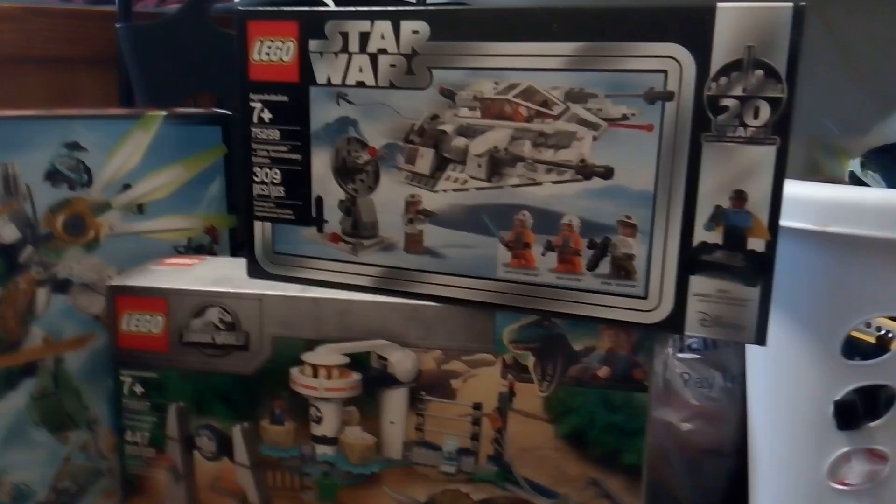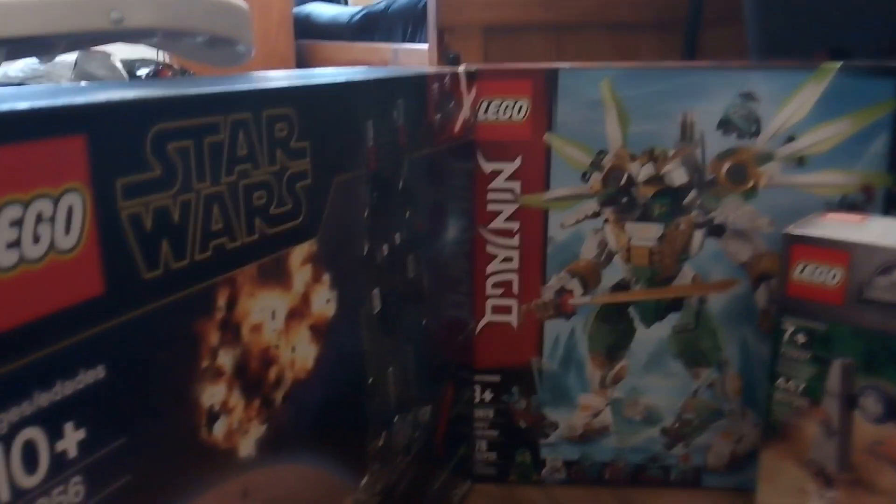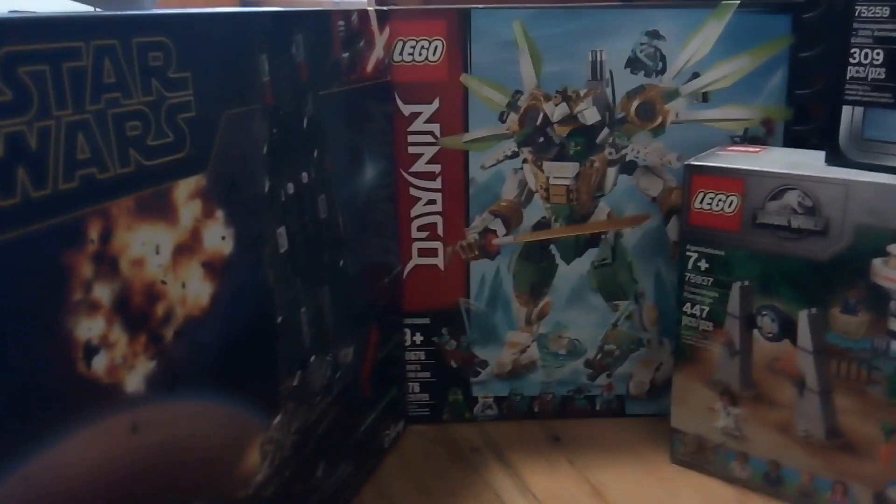I got this for Christmas, of course, because that's when my family celebrates. Over two trips to Walmart, I have gotten these four sets.